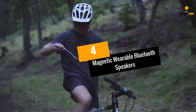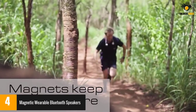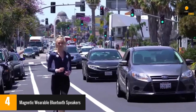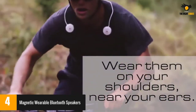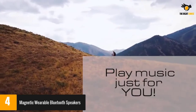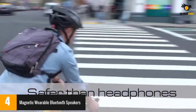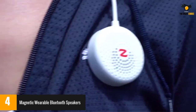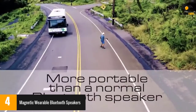At number 4: Magnetic Wearable Bluetooth Speakers. These speakers drape around your neck and are held in place with magnets positioned underneath the collar area. Because they're pinned down to your shirt, they're great for more movement intensive activities like running, cycling, or hiking. A few reviewers noted that the battery life could be shorter when used at max volume. Some also found the magnet a bit too heavy to get accustomed to easily.